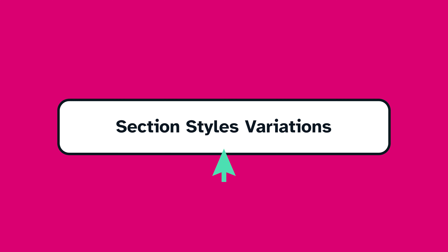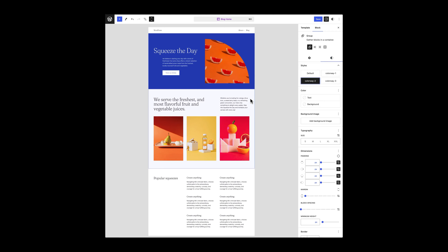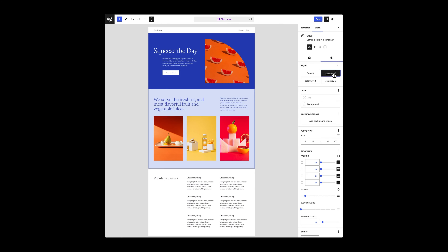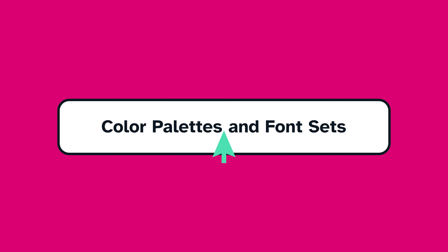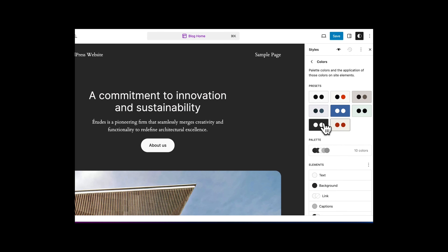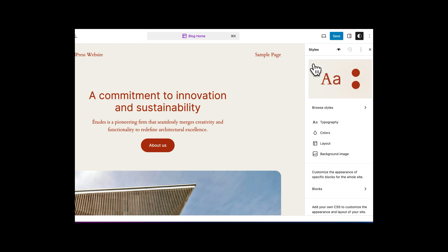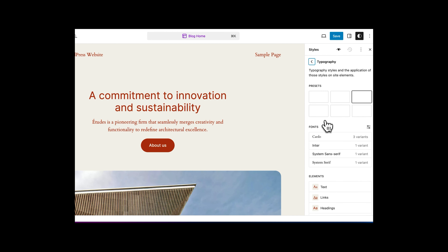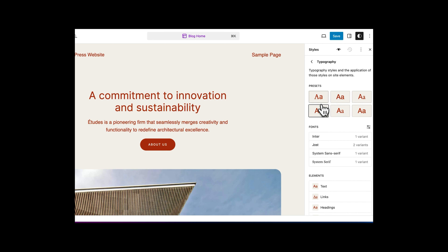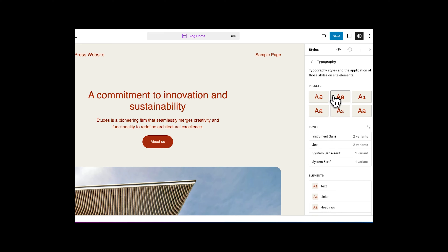Section style variations. Starting from WordPress 6.6, block theme creators will be able to provide different style variations that you'll be able to assign to your groups of blocks. Color palettes, font sets — block theme developers will be able to offer you the ability to mix and match fonts and color palettes, so instead of being forced to use the theme's presets, you can create your own fonts and colors combination.